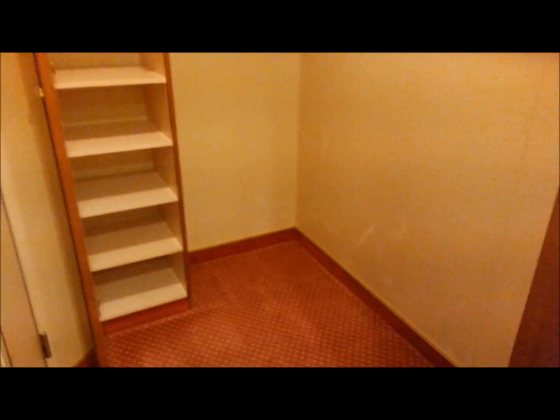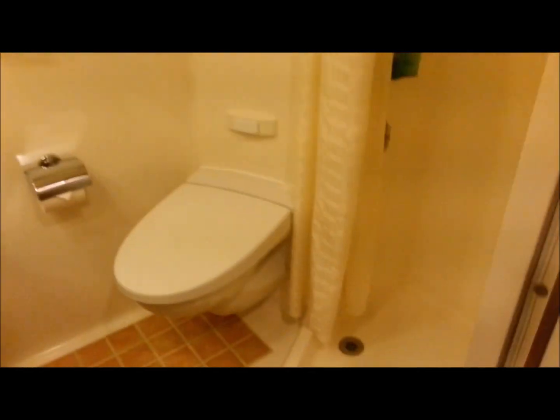Look how huge the closet is. That's bigger than the closet we had in the suite on the Allure of the Seas. And there's our bathroom.